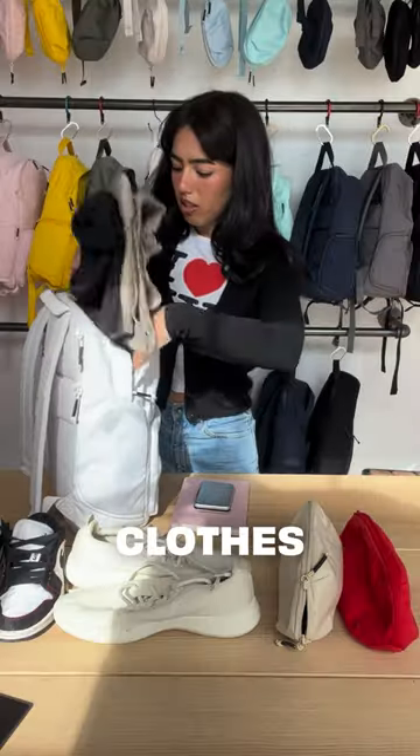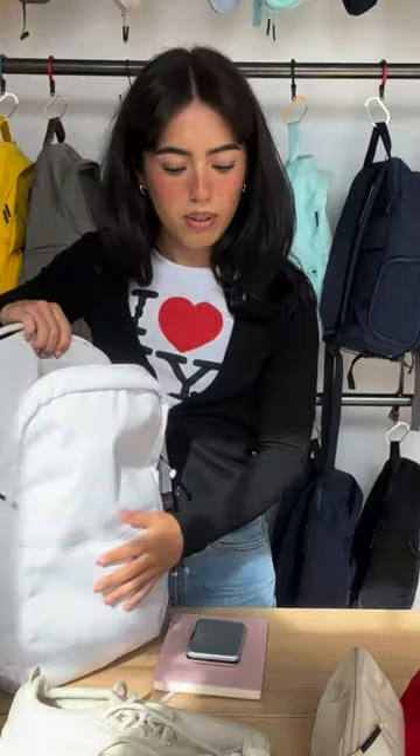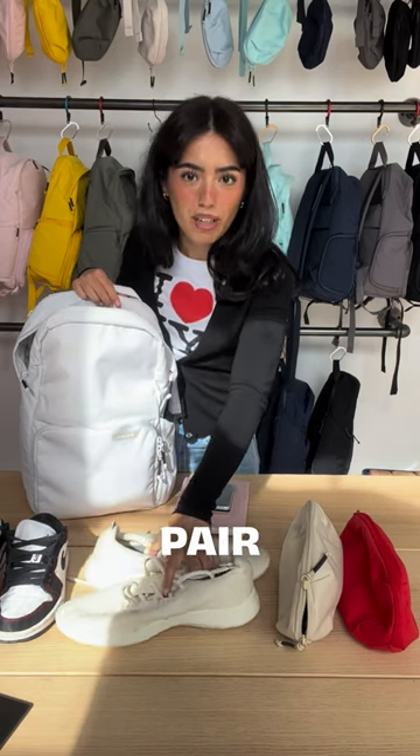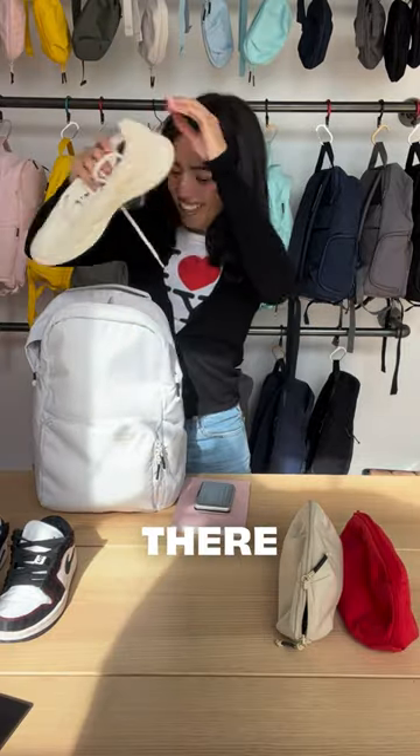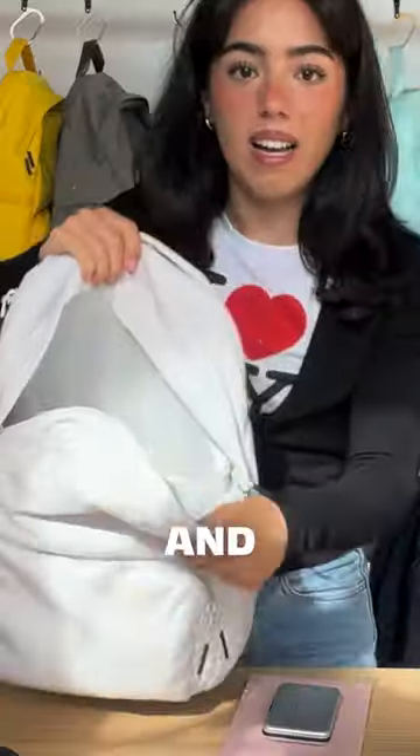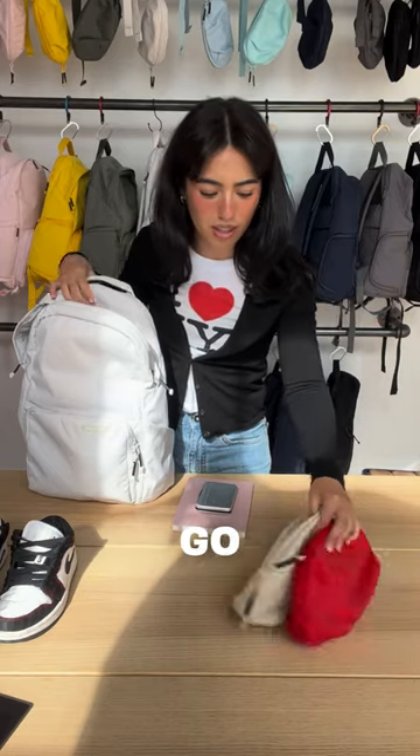Towel and spare clothes next. Now let's do our larger pair of shoes. These can go — really squish that in there to make sure everyone fits, and we're only like halfway full. Plenty of room to go.